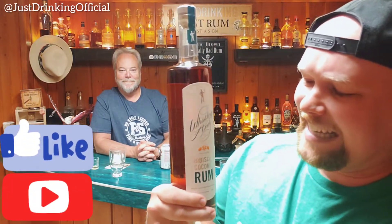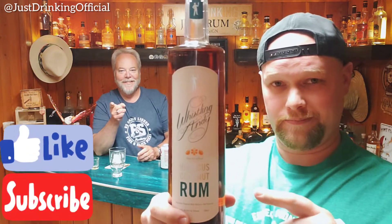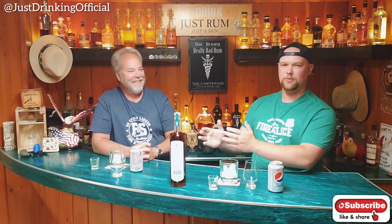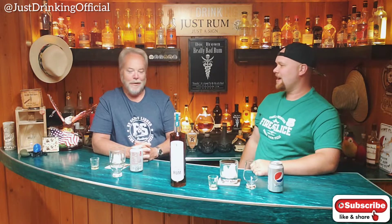Just Drinking's back with Whistling Andy's Hibiscus Coconut Rum. This sounds like I am now the fittest guy at the bar. I've got hibiscus coconut rum — I mean, how much more healthy does it get? We're drinking rum and we're being healthy. Oh my goodness, I'm super excited.